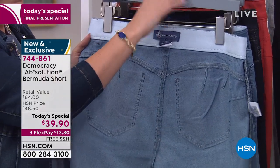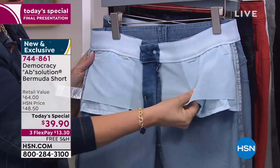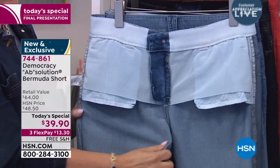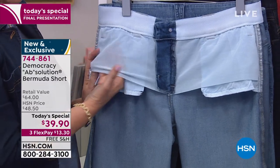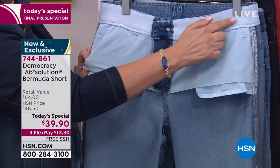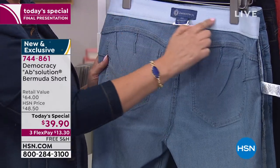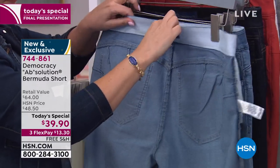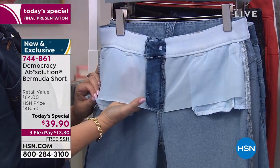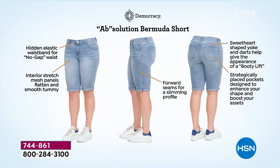It's made from our Absolution proprietary fit technology. Every pair of Democracy jeans or pants has this no-gap elastic inside the waistband — a very soft, stretchy elastic that molds and holds, conforms to your shape, and prevents gaping when you bend down. Then the front has a power mesh panel that smooths and flattens your abs. It's like a little secret inside your jeans — only you know. It gives you a little pep in your step because it just holds you in and molds to your body.